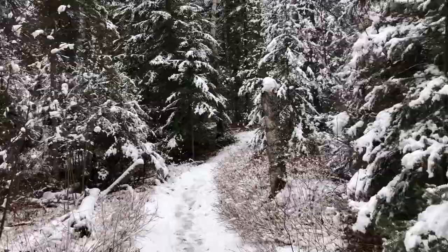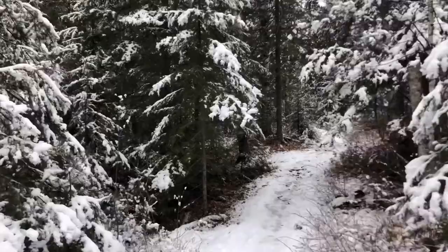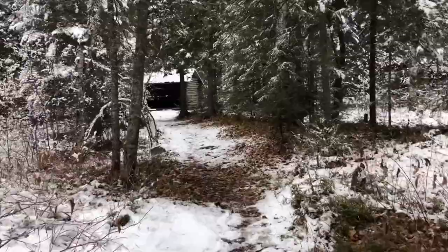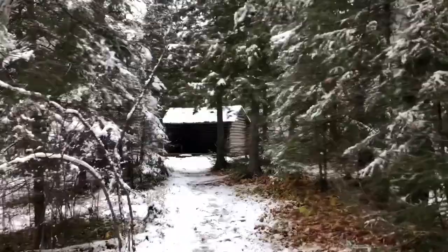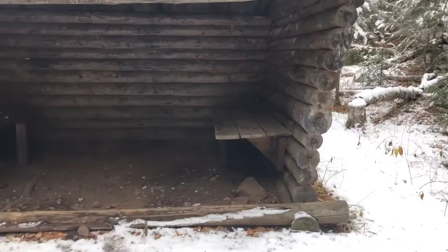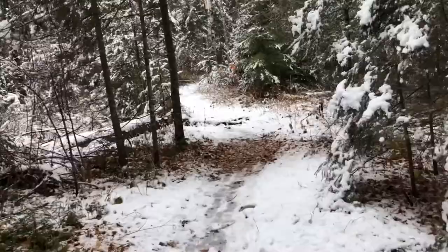We're hopefully still stopping at Split Rock River for the waterfall, but we might not depending on lunch and getting home. The trees look so beautiful with the snow on them. There's this cute little shed over here — looks amazing. There's a fire and little bench things back on the trail.